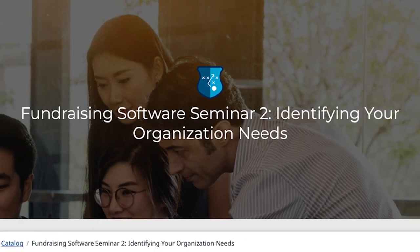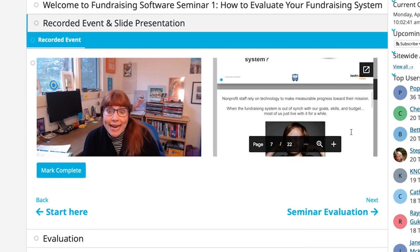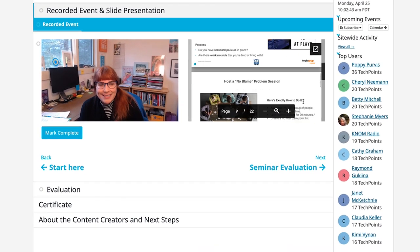We'll next help you align your fundraising needs with the functionality of your donation platform. This is where you'll learn exactly what you need a new fundraising system to do.